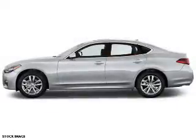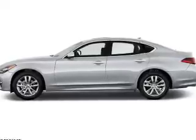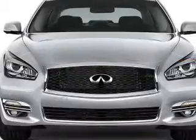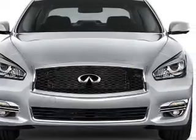The features include a sunroof, an alarm system, rain-sensing wipers, independent suspension, brake assist, traction control, and stability control.